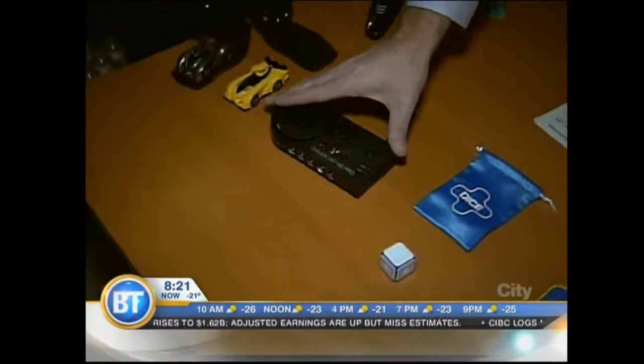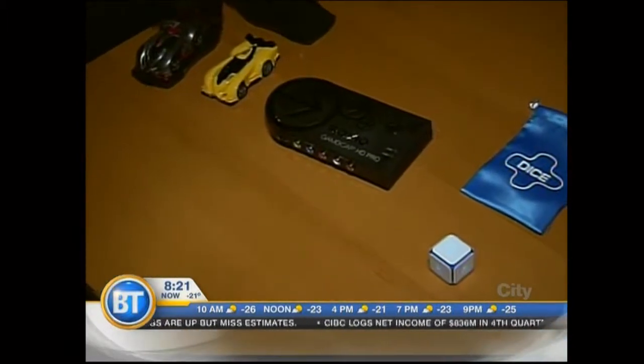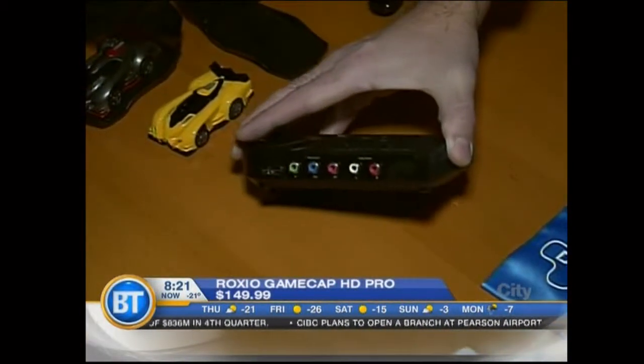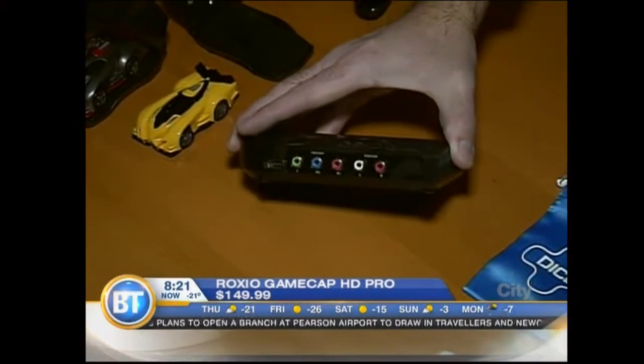If you have a gamer in your home, especially younger gamers, a lot of them like uploading videos of their gameplay to YouTube. This is a must-have device for you — the Roxio Gamecap HD Pro. What you do is hook this up to your Xbox 360 or PlayStation 3, and it will work shortly with PlayStation 4 and Xbox One,